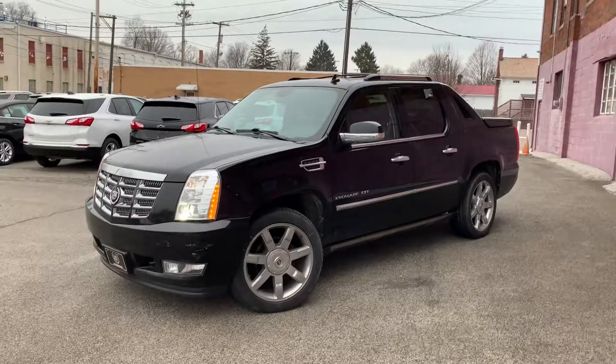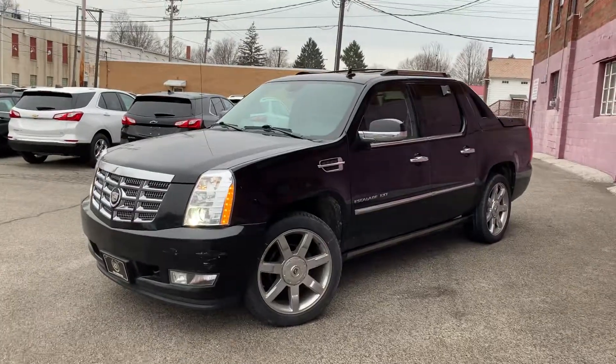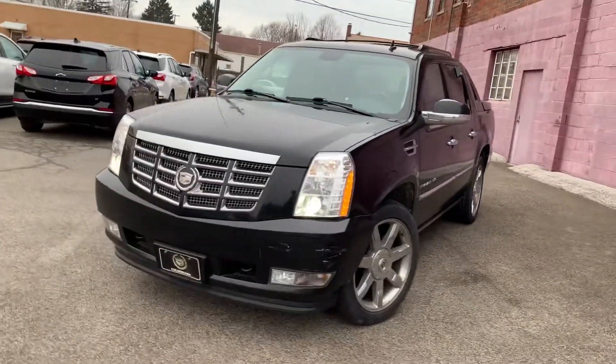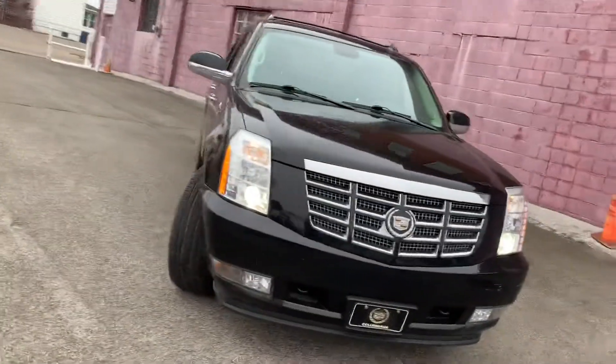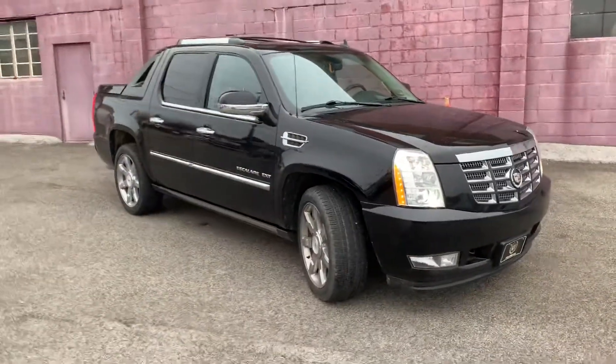Hey guys, BH Slego here, Colombiana vehicle Cadillac Chevrolet. We're going to take a quick video of a vehicle that we just took in on trade. This is a 2011 Cadillac EXT and it's a premium trim level, so this is well far and above equipped from the luxury trim levels.